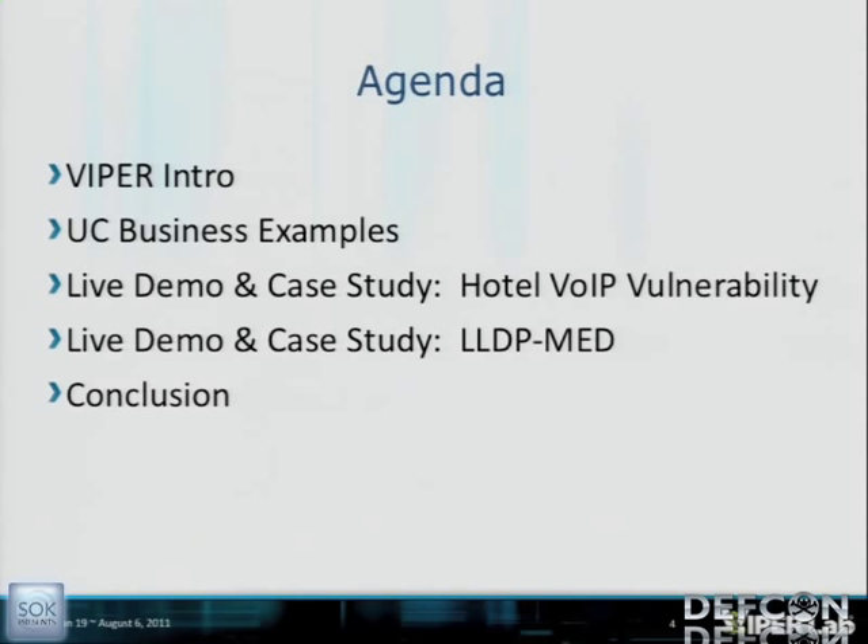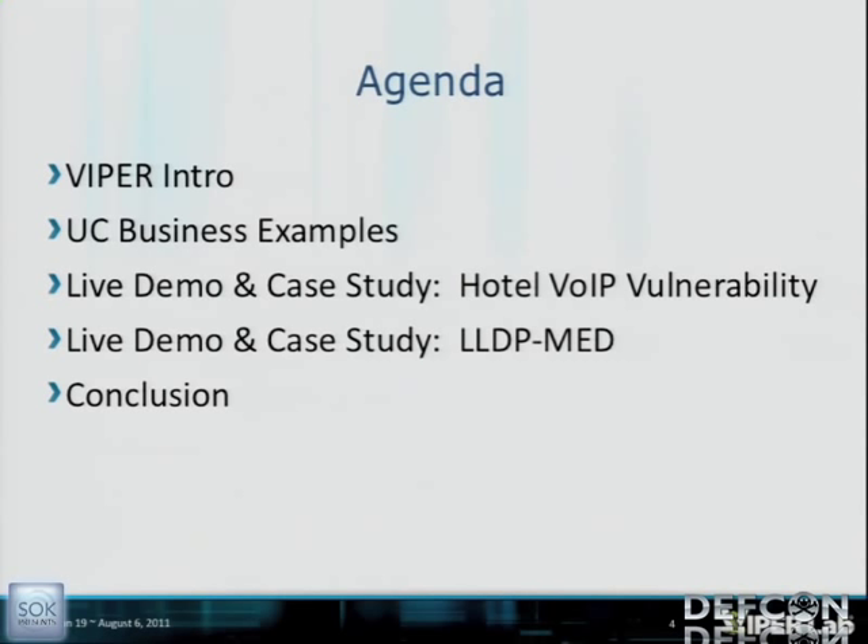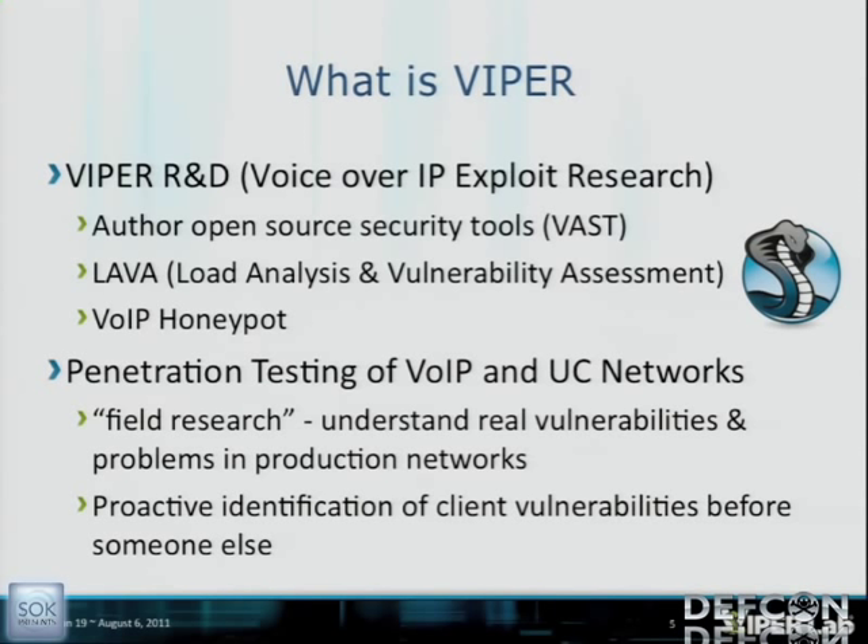We're going to go through some actual business case examples, because before we get to the technical part, I want you to understand the business context. First, what is Viper? Viper stands for Voice over IP Exploit Research. We are a highly specialized VoIP pen test team. I'm the director of Sepera Viper Lab. We also work on Lava, a vulnerability scanner for VoIP. We publish VAS, a Linux distro with all our open source tools, and our common passion is VoIP security.